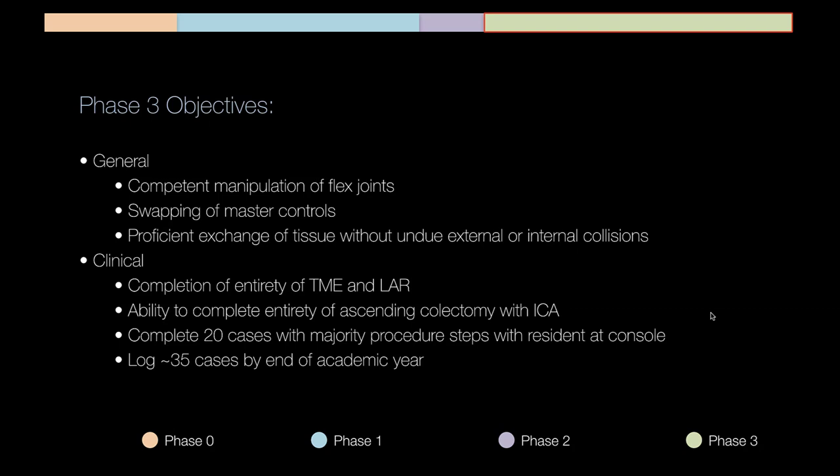This is where the APD CRS curriculum comes in. We want fellows to complete their fellowship with an equivalency certificate in hand. An equivalency certificate allows graduates to take that certificate to their new hospital without having to get retrained in robotics. To obtain it, you must abide by Intuitive's rules: complete 20 cases having done the majority of the procedure steps at the console. The APD CRS doesn't mandate the 20 cases itself, but 20 is required for the equivalency certificate.